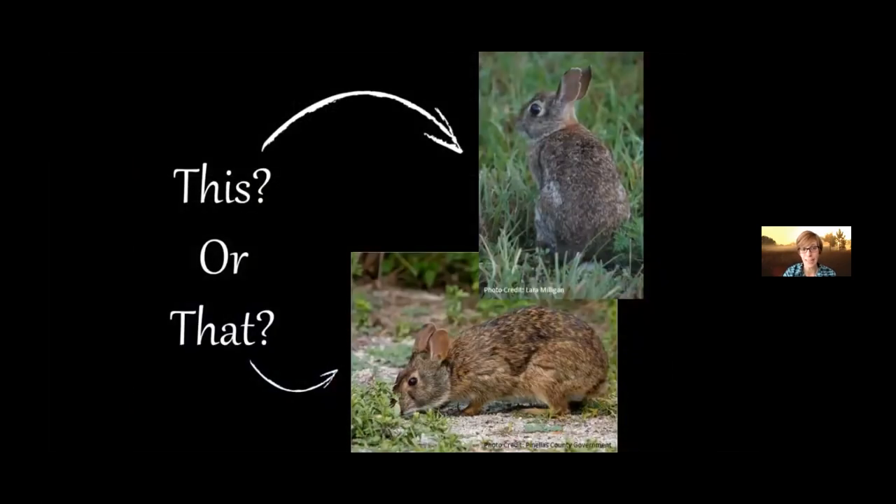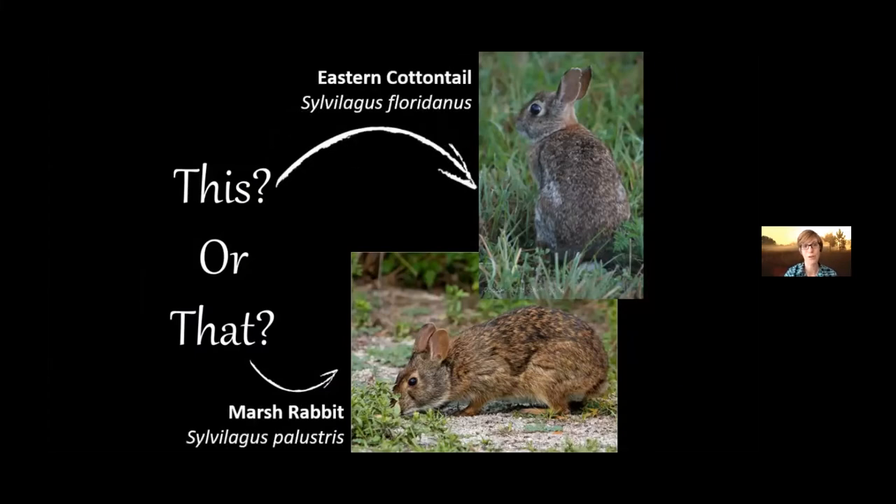We're going to jump right in looking at our first species comparison: the eastern cottontail rabbit versus the marsh rabbit. Perhaps you didn't even know we had two different species of rabbit. Once you see a marsh rabbit, you'll notice they do look different and kind of act a little bit different compared to the eastern cottontail. We're going to go over some ways on how to tell them apart.